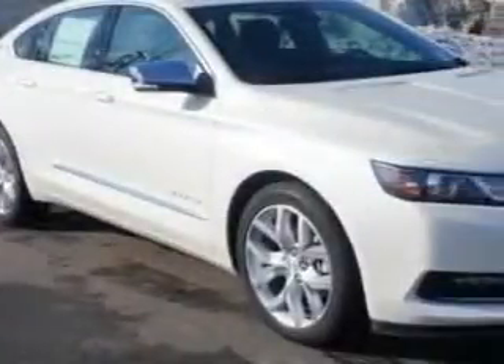Check out this White Diamond 2014 Chevrolet Impala Sedan LTZ, equipped with a 6-cylinder engine and an automatic transmission.